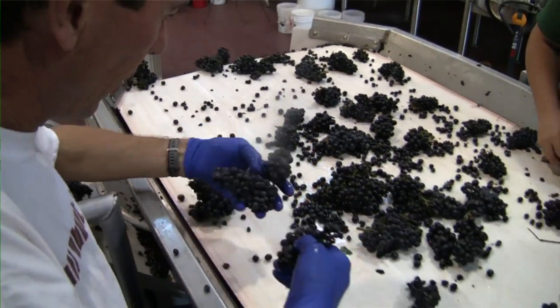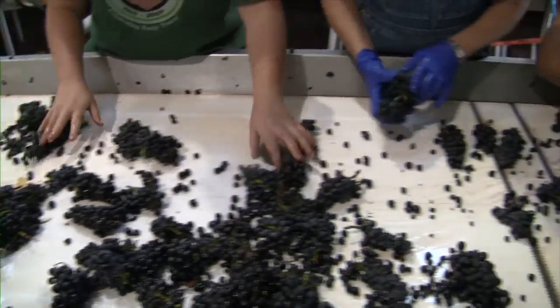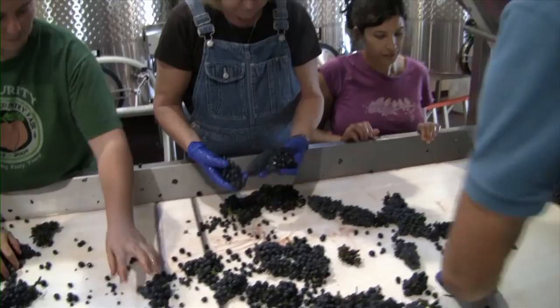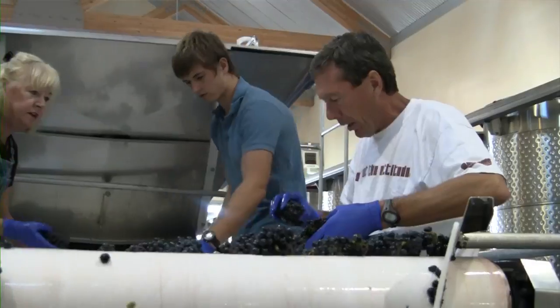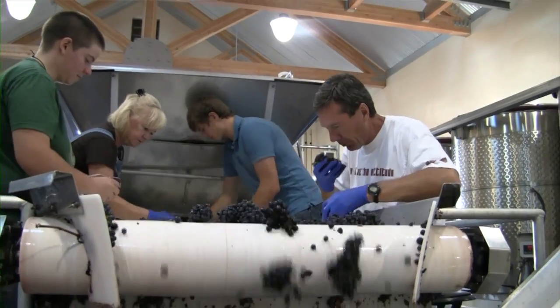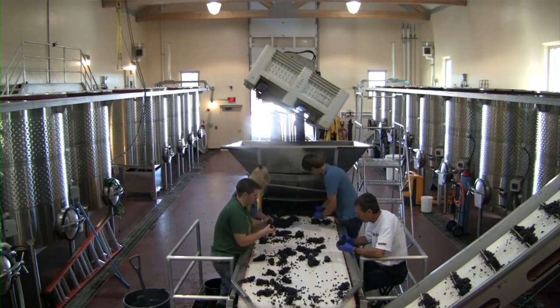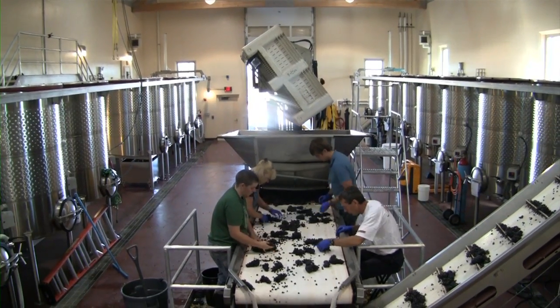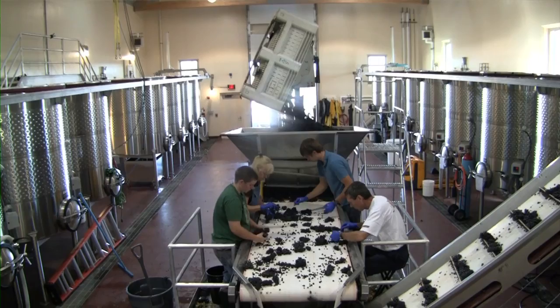Right now we're sorting the Pinot Noir that we picked today. We're sorting for leaves, any kind of stem material, clusters that didn't quite make the cut, maybe anything with botrytis — stuff like that. Then it's going into the de-stemmer, and the berries are going full into the tank to cold soak, and then they'll start fermenting in about five to seven days.